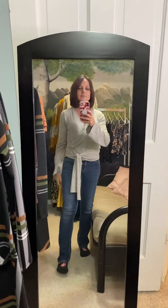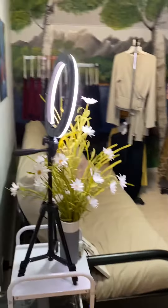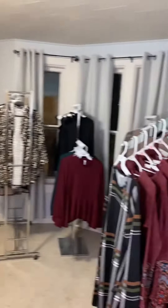Hi guys, Melanie here from Shine Boutique. I just wanted to give you all a glimpse of the current home of my boutique. As you can see, it's a little cozy, but it works. So here's a tour.